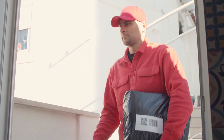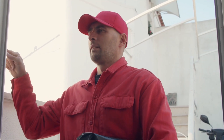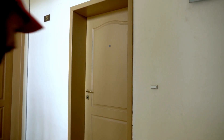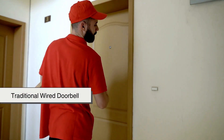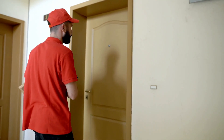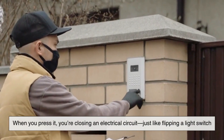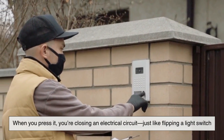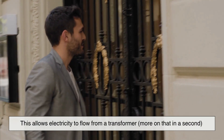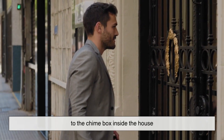Alright, let's talk about today — let's get into the guts of the operation. What actually happens when you walk up and press a modern doorbell? If we're talking about a traditional wired doorbell, the system is fairly simple, but surprisingly elegant. When you press the button, you're closing an electrical circuit, just like flipping a light switch. This allows electricity to flow from a transformer — more on that in a second — to the chime box inside the house.